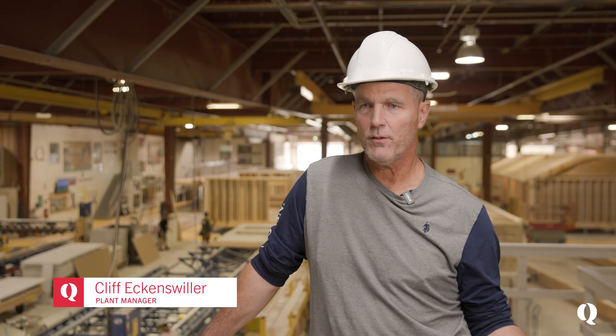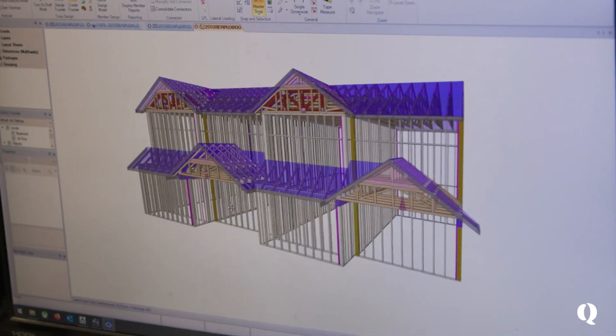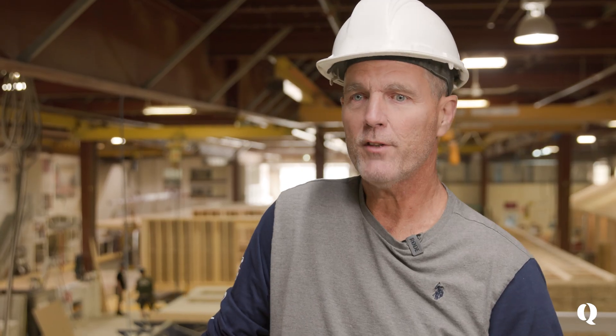The truss guys are building trusses to match what we're building here. They get their designs sent over to them from drafting, they build the trusses, send them over here to us, and we assemble them.